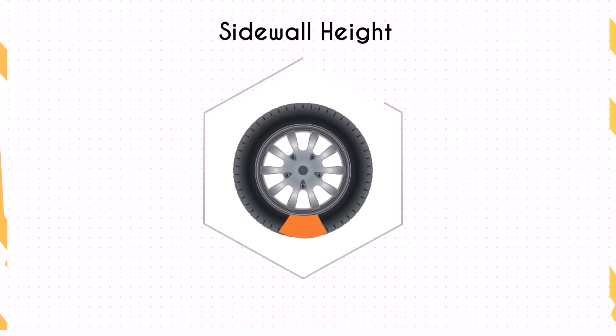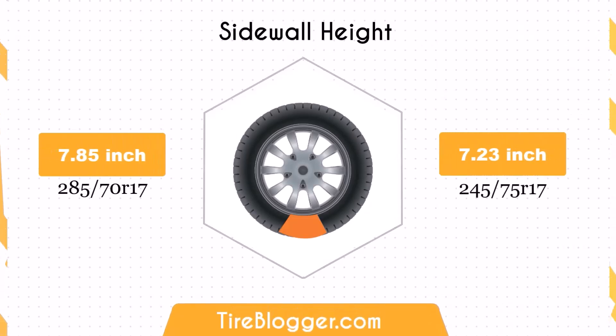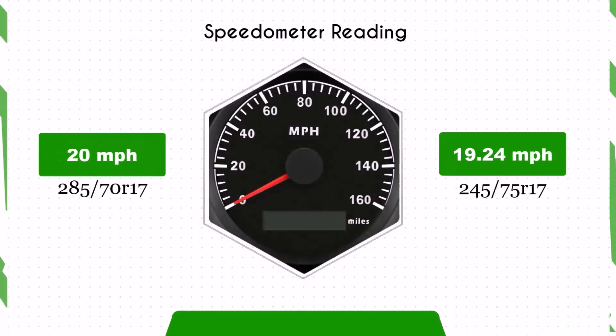The sidewall height decreases by 0.62 inches when switching to the 245 75ths. The smaller sidewall height might offer a smoother ride on highways and city streets, but can reduce impact absorption, leading to a less comfortable ride on rough terrains.